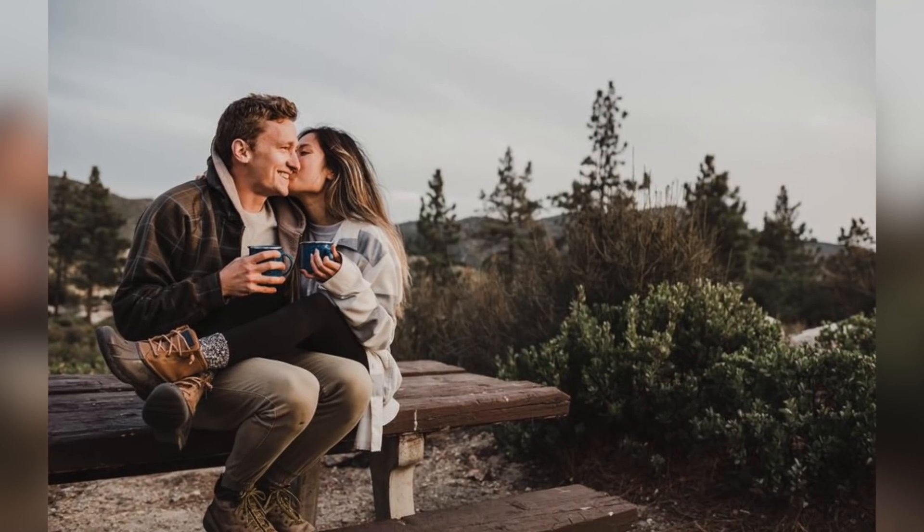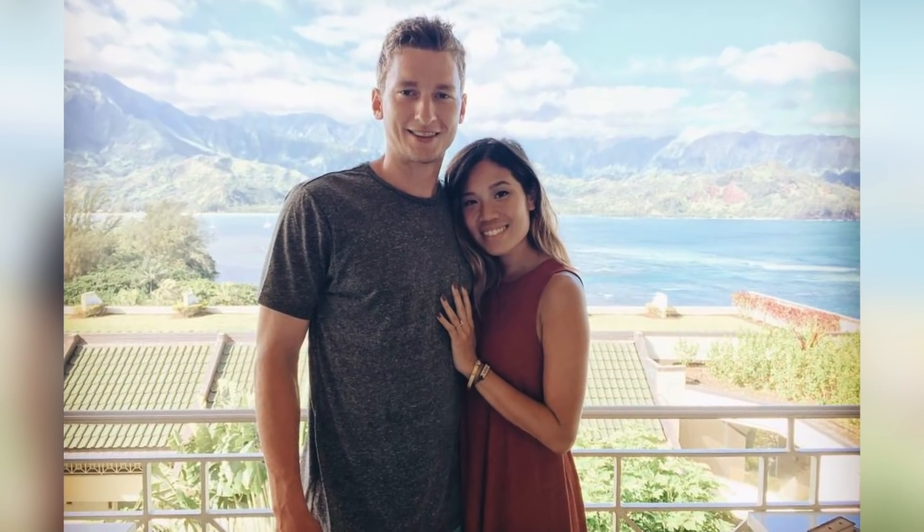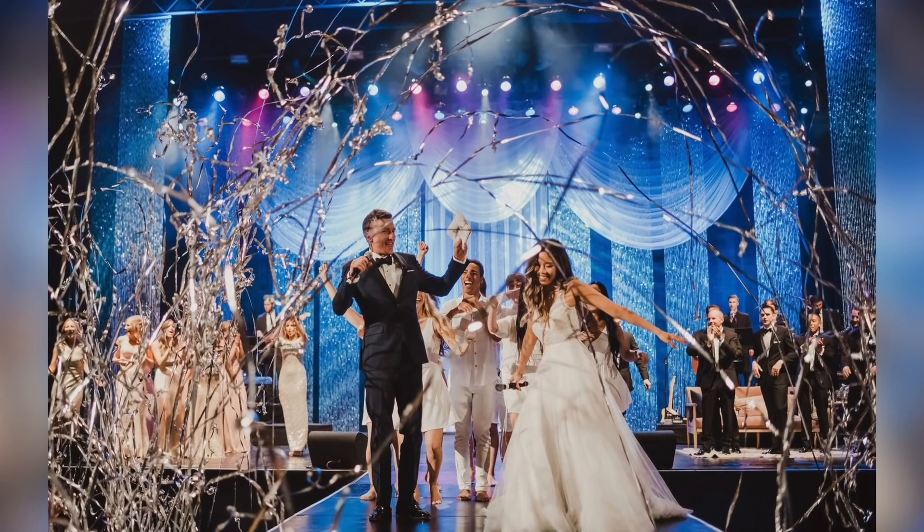For him to come into my life and bring this new energy and light, it changed my life for the better. Long story short, we fell in love, got engaged in Kauai, and then decided to put on the Greatest Wedding Ever Donated — a charity gala and benefit concert hosted in place of our wedding.